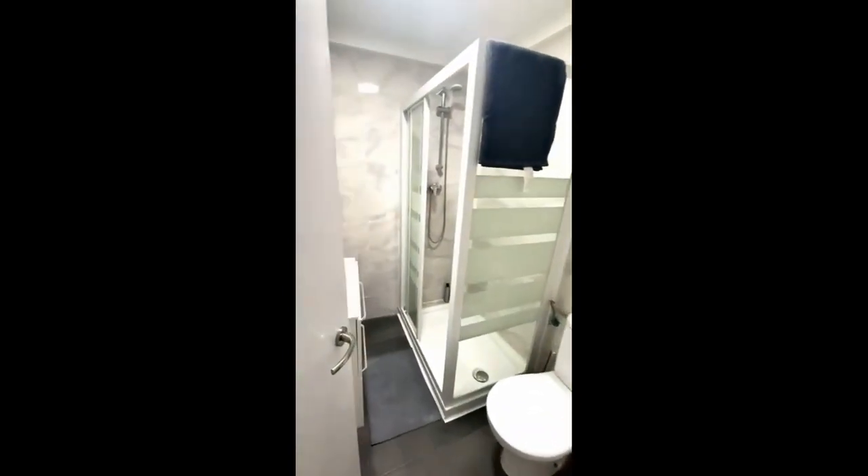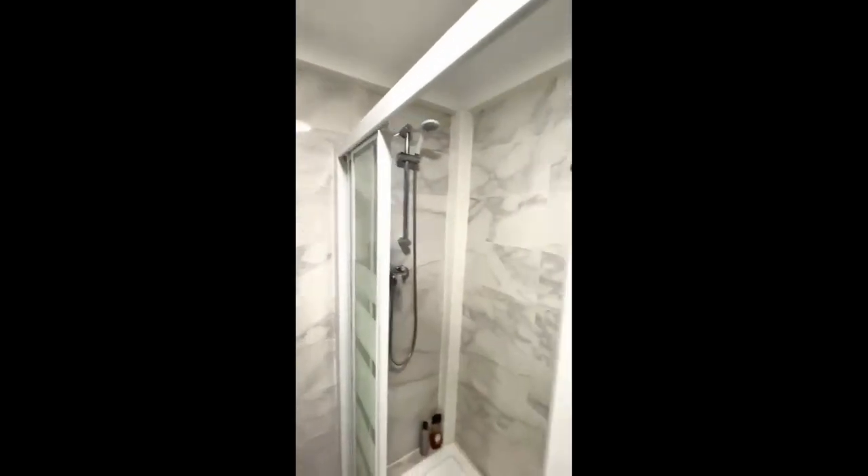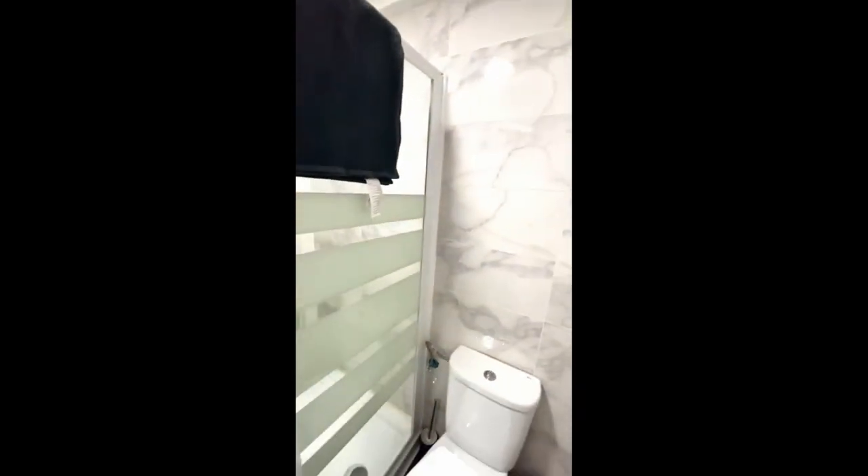To the left you'll have the bathroom — there's a toilet, a shower, a mirror and sink, and a cabinet for you to store your products.